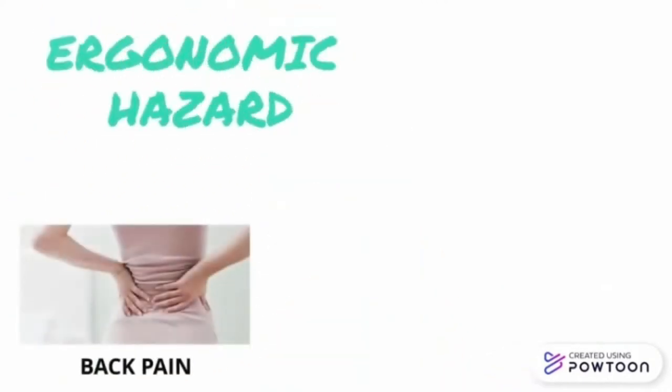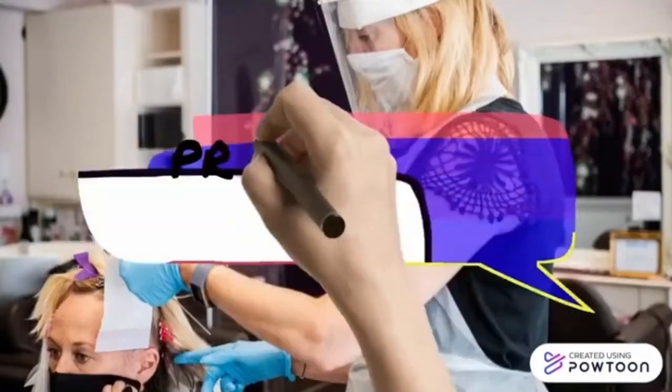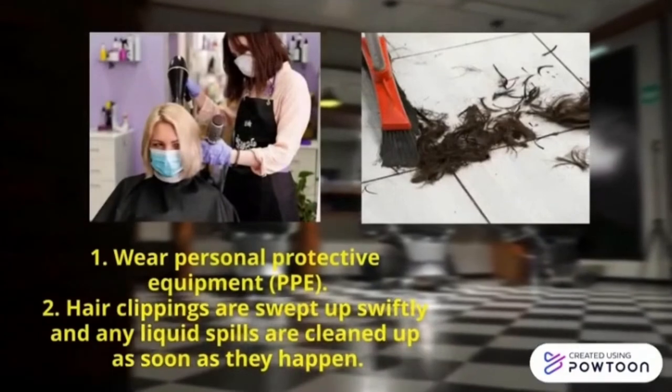Examples of ergonomic hazards are back pain, wrist pain, shoulder and neck pain. As for preventive measures at a Hair Salon, firstly, wear personal protective equipment.